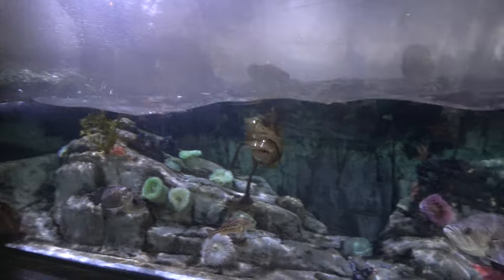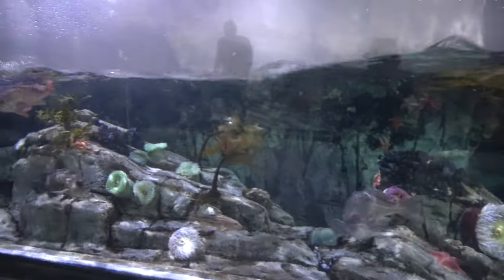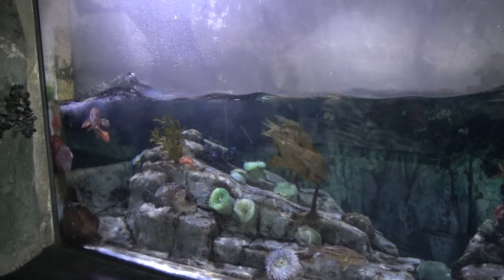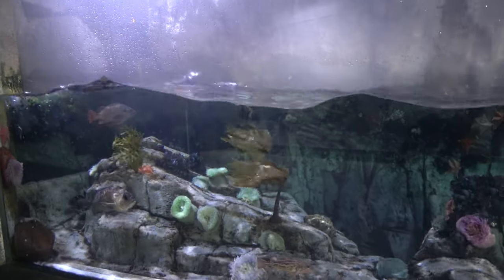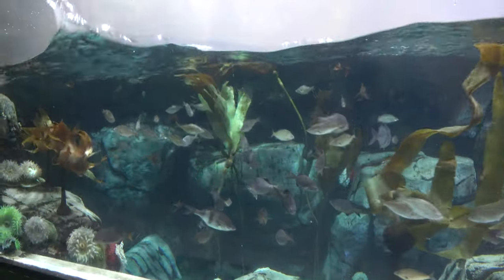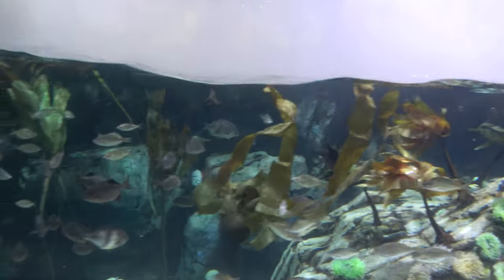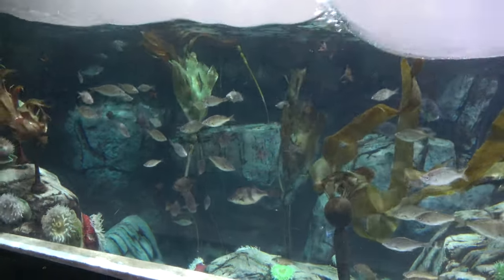Up next is the Northern Pacific. The first enclosure is for rockfish — you can see them moving and swaying with the currents. I just got off a cruise ship this morning and last night that felt like me with all the movement on that ship, so I feel you rockfish. There's also a second surge channel tank with that same back and forth swaying motion.